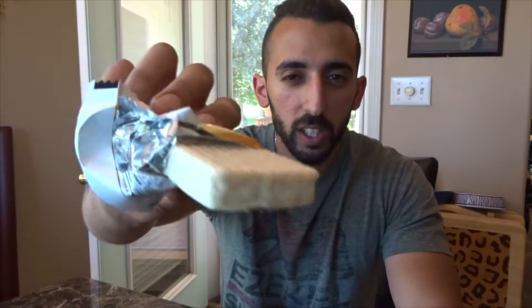Opening it up — it kind of doesn't look like a protein bar normally would. It's like a wafer cookie.